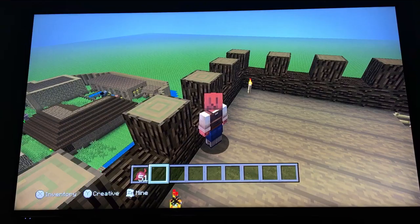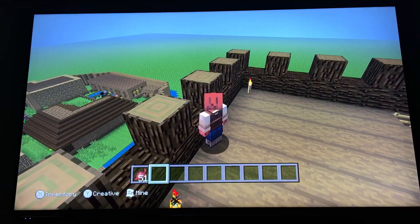And then above it I have got the battlements — that is what it is called. It is a nice high vantage point so you can see any enemies coming from miles around.